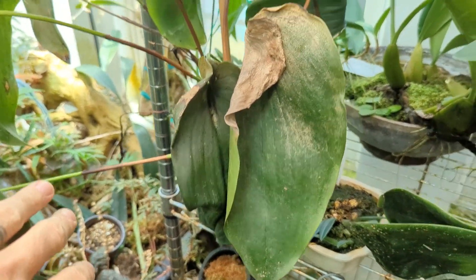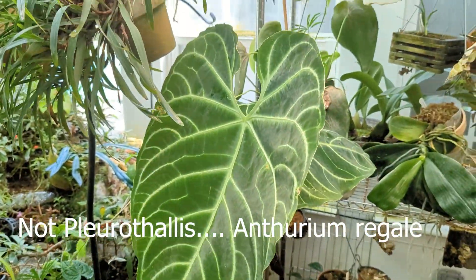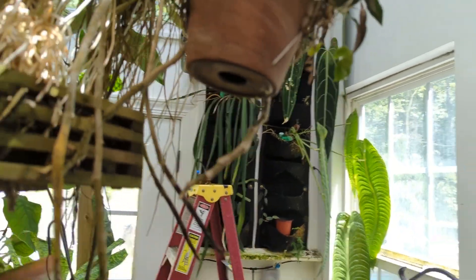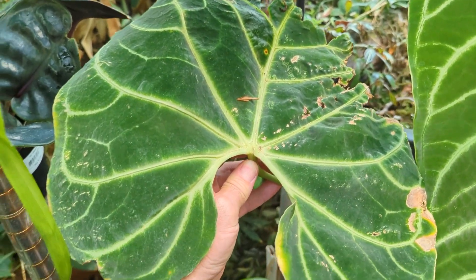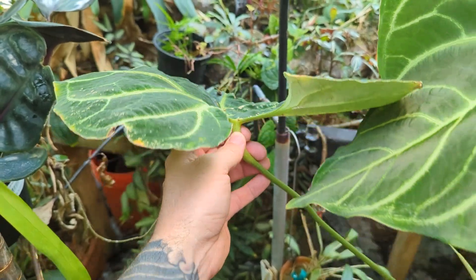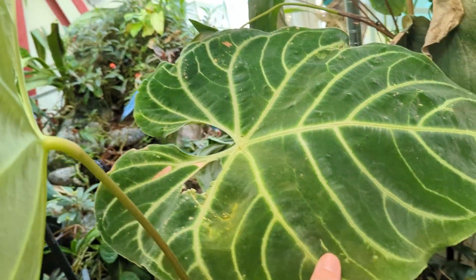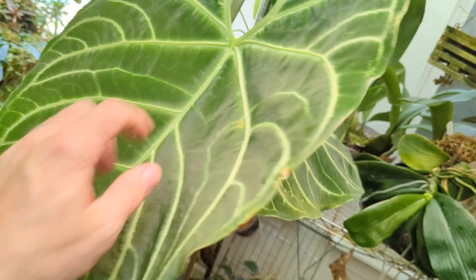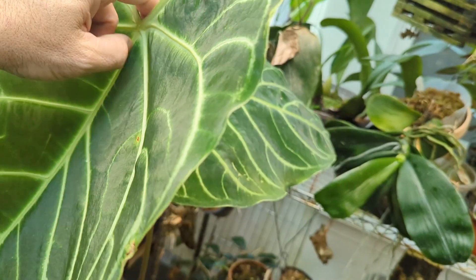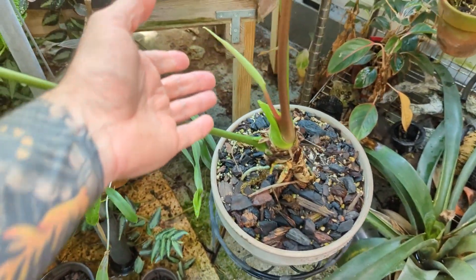This is Pleurothallis regal — it finally put out a new leaf. This is one I had mounted on the wall over here; it was seemingly doing really well and then it put out this leaf that just didn't look right from the get-go. So I pulled it off the wall, put it in a pot down here, and the next leaf looked a little better. Now the brand new leaf actually looks pretty good — and it looks like it's going to bloom, which is a good sign.